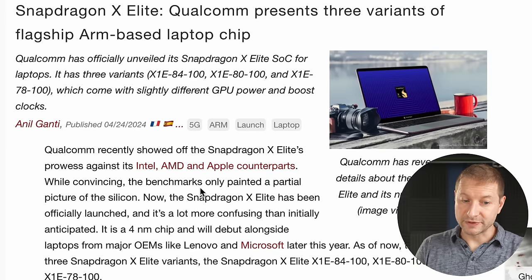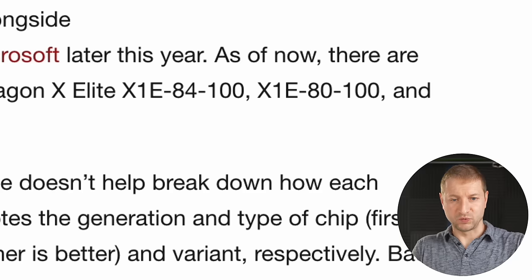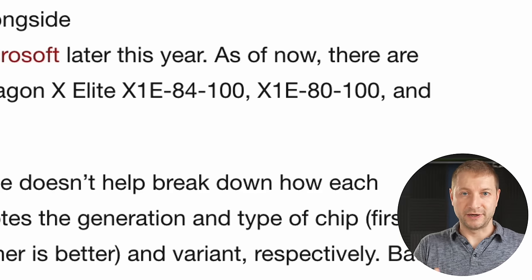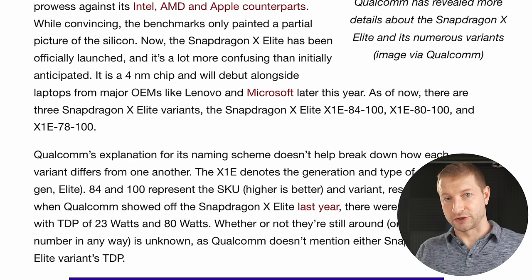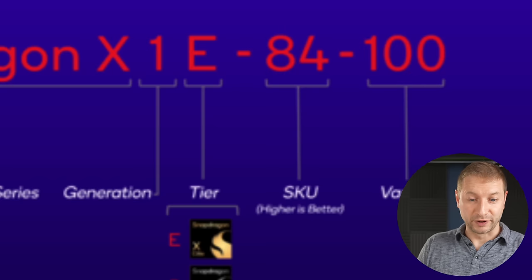The X-Elite comes in three different variants. The naming is X1E — X1 is the generation, E means Elite. If there were a P, that would mean it's the Plus chip. So the variants are X1E-84-100, X1E-80-100, and X1E-78-100. The first number is the SKU — the higher the better — and 84 is the highest, meaning it's the best one. Not every laptop manufacturer is going to tell you which chip SKU they're putting in, but some do.